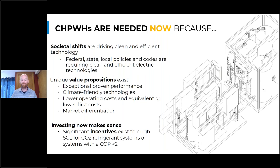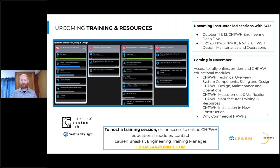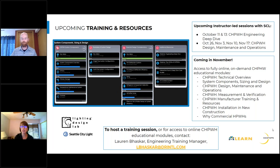Commercial heat pump water heating systems are needed now because of societal shifts driving toward more efficient, sustainable technology. There's a unique value proposition: proven performance, climate-friendly, great marketing, and savings on operating and first costs with available incentives. Resources will be provided in the handout. Upcoming instructor-led sessions with Seattle City Light and Lighting Design Lab are scheduled for October 11th and 13th, covering engineering design considerations, and later in October covering design, maintenance, and operations. Online modules launching in early November — contact Lauren directly if interested.